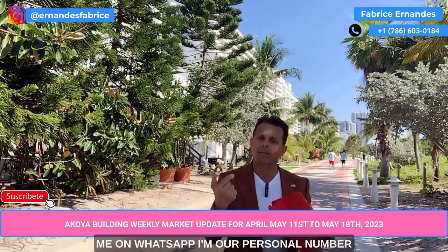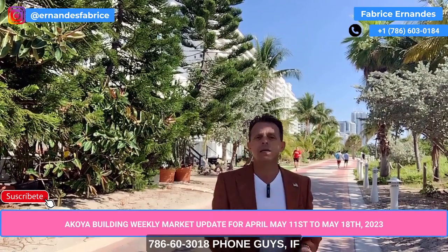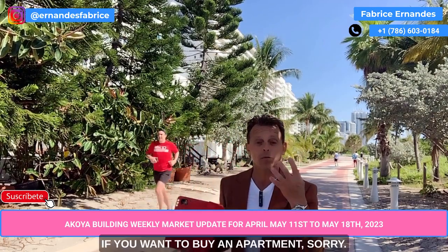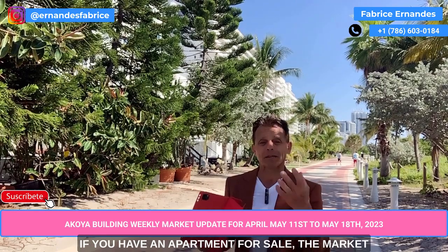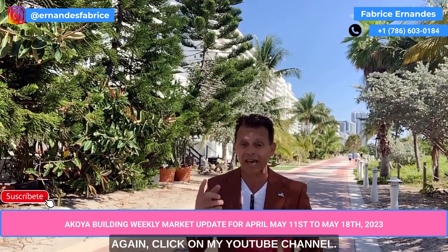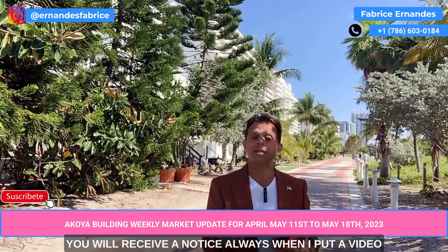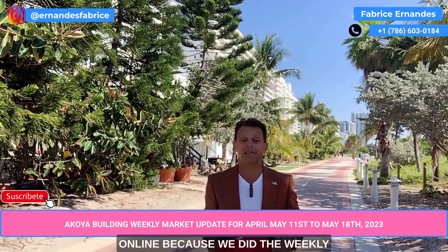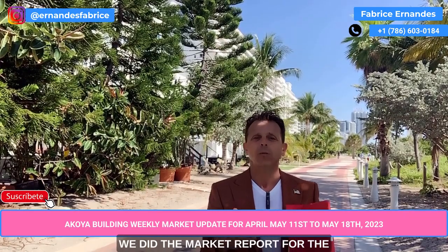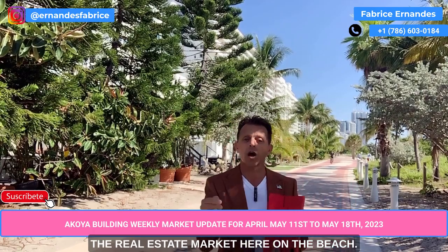Go to the website at www.akoyareports.us. You can also call me, send me a text or a WhatsApp at my personal number: 786-603-0184. If you want to buy or sell an apartment, the market is completely different today. Click on my YouTube channel — it's completely free. You will receive a notification whenever I post a new video, including the weekly market report, not only for this building but for the real estate market here on the beach.